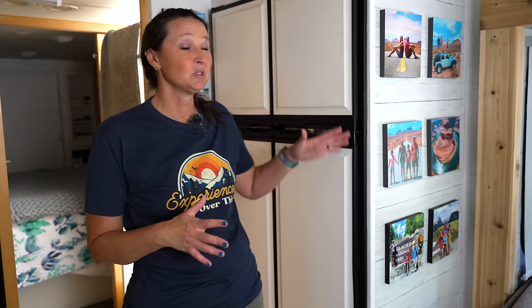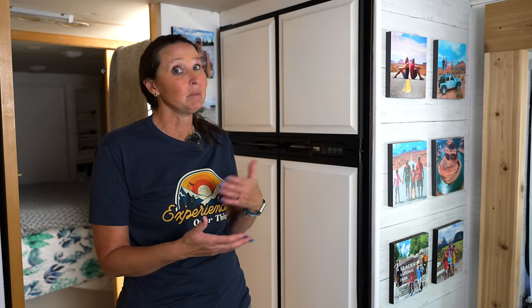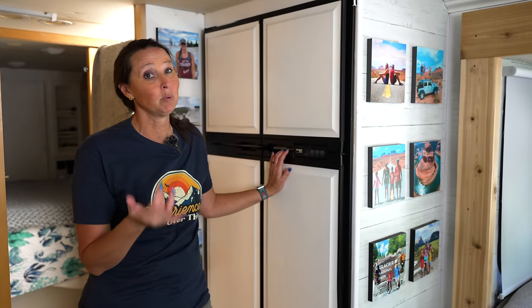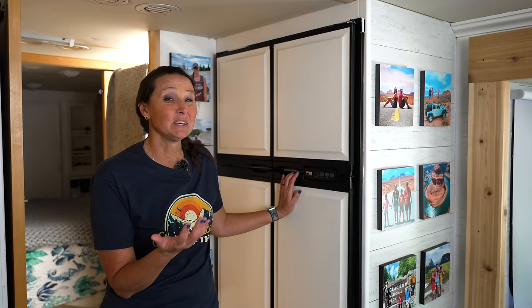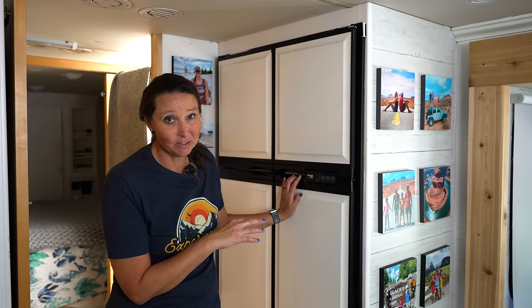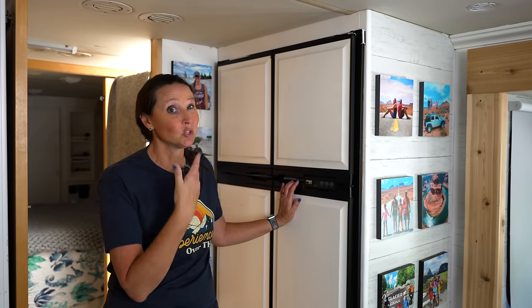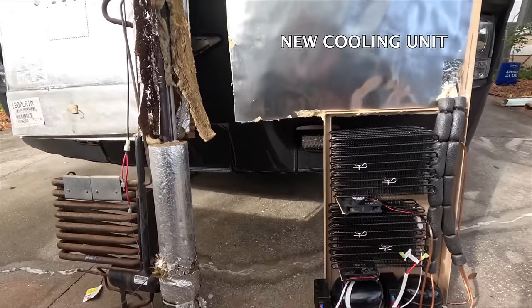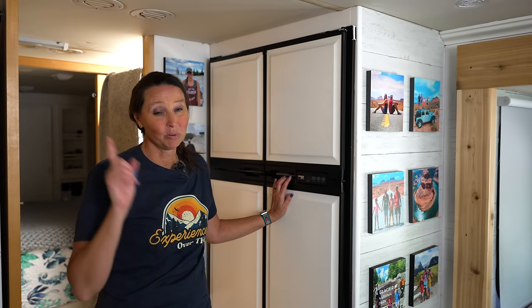The next common issue is appliance problems — things like the refrigerator, air conditioning units, and the microwave. A lot of RVs come with an absorption-style refrigerator, meaning it's dual mode and can work off propane or electricity. Common issues with those usually come down to the RV not being level or poor air circulation inside the fridge. Making sure the RV is level and putting battery-operated fans inside the fridge to circulate air can help keep it much cooler. We ended up upgrading to a compressor-driven 12-volt electric fridge while keeping the same fridge case.